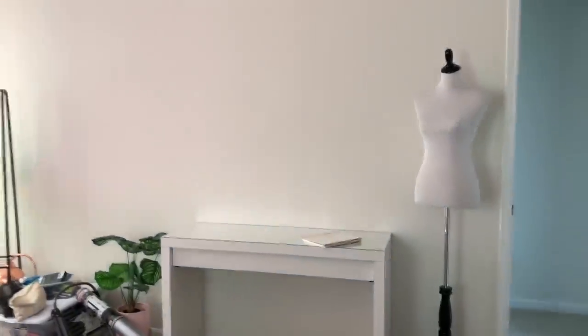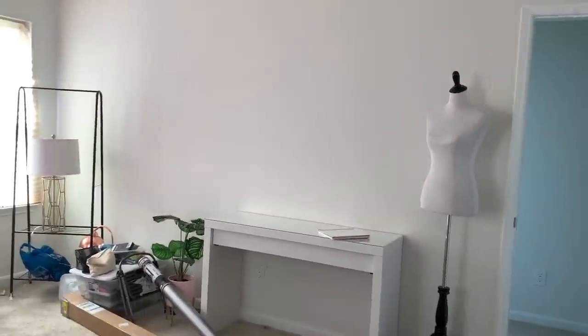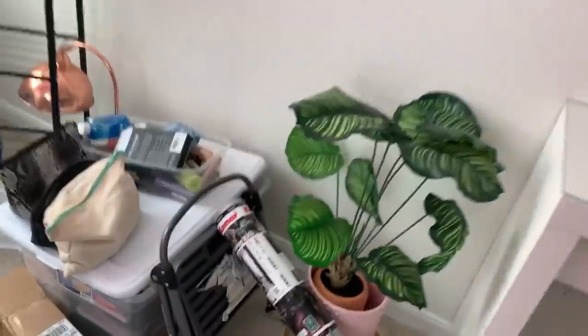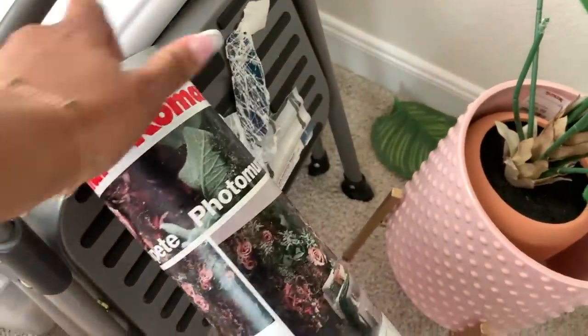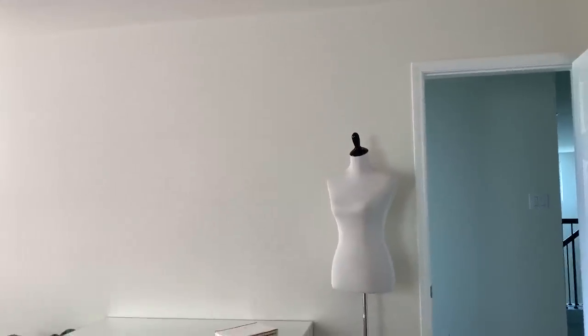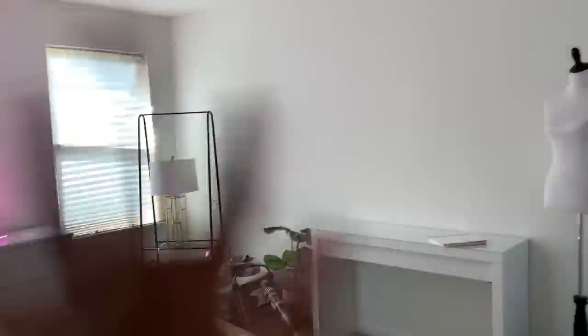This is going to be the accent wall of the room — just wait until you guys see it come together. This is pretty much how I came up with the design for this room: because of this wallpaper mural right here. It's so cool, I love it — these are my tones. That'll be going up on this wall, and then I'll have my vanity mirror here. I'm going to move the clothing rack a little bit more towards the vanity table, probably leave the mannequin there and dress it to match the room. And of course a new nicer chair — just make it look really nice and glam.